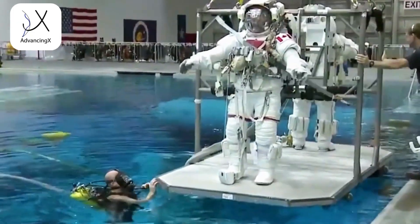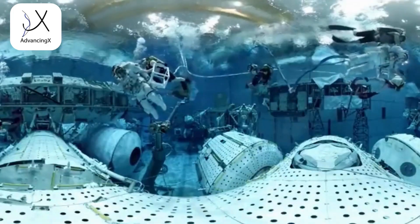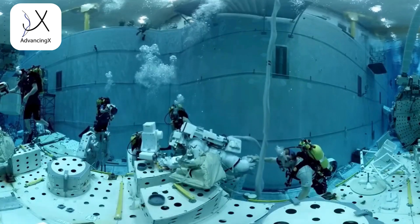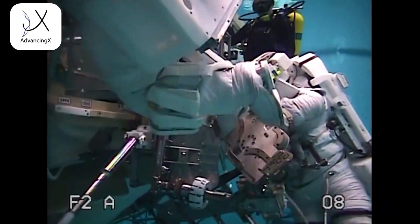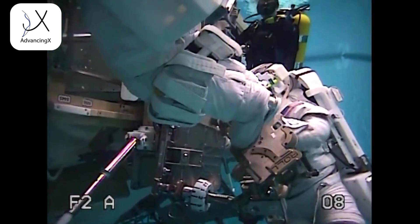Everyone's favorite, I think, is learning how to use the space suit. We do that in the Neutral Buoyancy Lab. You're weighing over 400 pounds when you're in the suit, so every movement — every hand movement — is like squeezing an exercise ball.